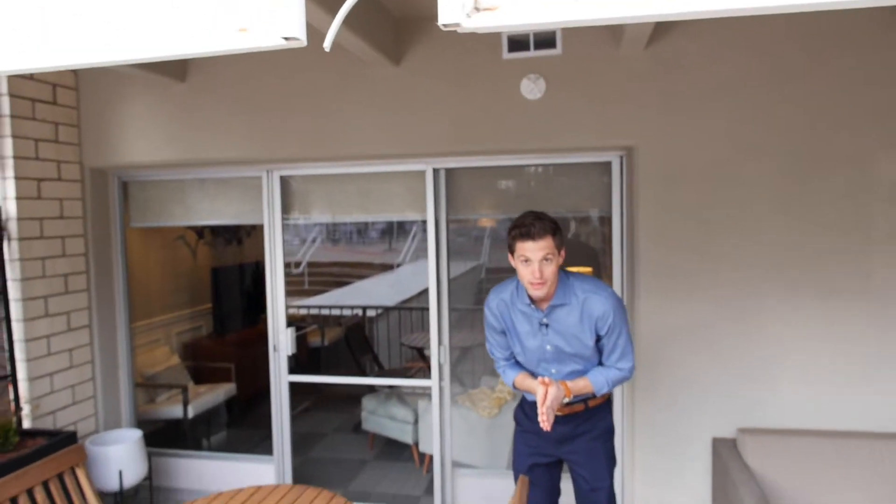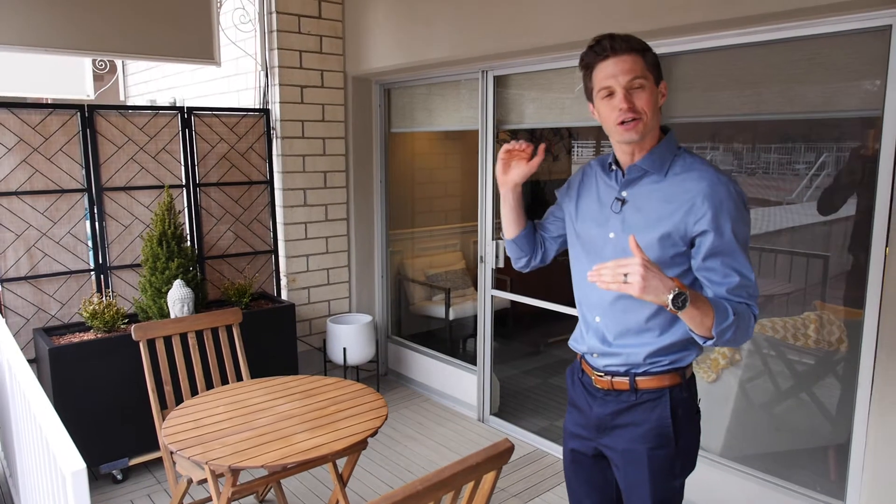Another thing I love about this location is that you're in a condo building, but you're on the second floor. Rather than getting that condo high-rise feel when you're up, up, up, it's more of a neighborhood feel. So you get high-rise amenities with a neighborhood vibe.